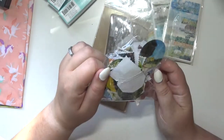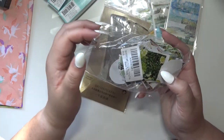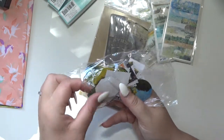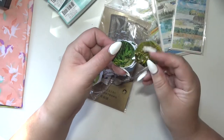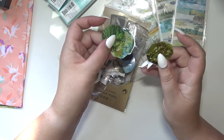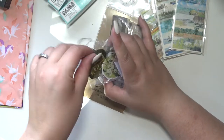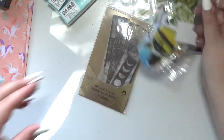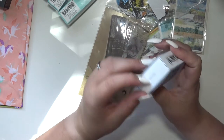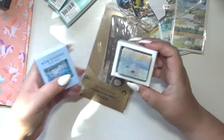These are sticker flakes — it just says 'vintage paintings' so they're just different shaped sticker flakes of bits of paintings, which is cool. Another one of these sticker strip things, and these ones are Monet.